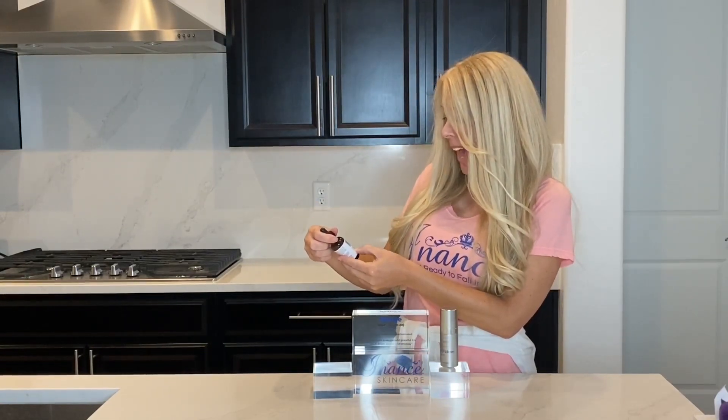It has hyaluronic acid, niacinamide, and vitamin B5. There are clinical trials on this product, done on actual individuals, and the results are proven. The combination of ingredients delivers equivalent results to one injection of collagen filler in just two weeks of use, by producing extra collagen and elastin — which is just unbelievable and amazing.